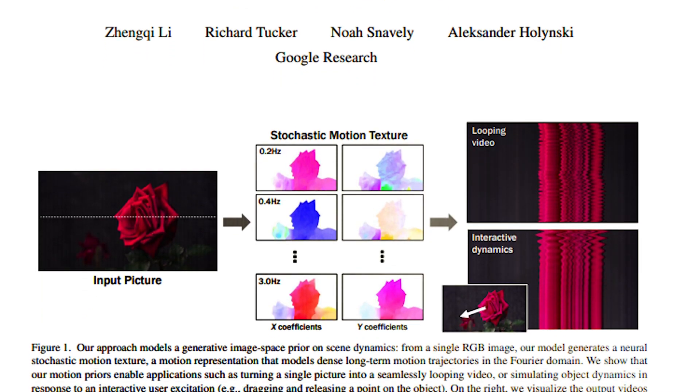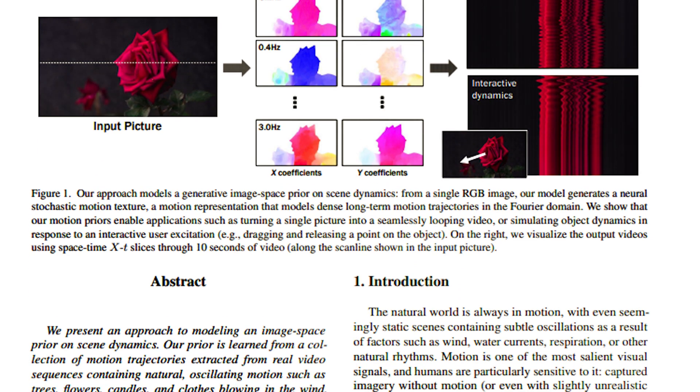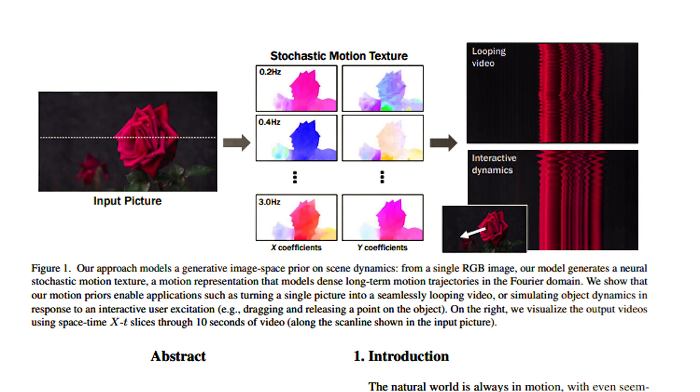In this example, the paper explains: our approach models a generative image space prior on scene dynamics. From a single RGB image, our model generates a neural stochastic motion texture — a motion representation that models dense long-term motion trajectories in the Fourier domain. We show that our motion priors enable applications such as turning a single picture into a seamlessly looping video, or simulating object dynamics in response to an interactive user excitation, such as dragging and releasing a point on the object. On the right, we visualize the output videos using space-time XT slices through 10 seconds of video along the scan line shown in the input picture.